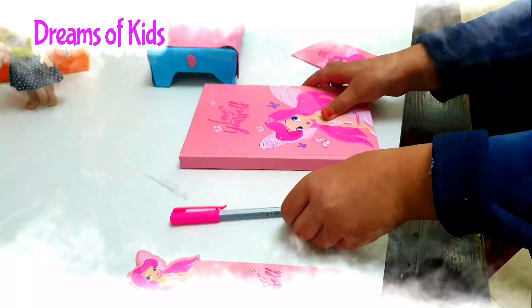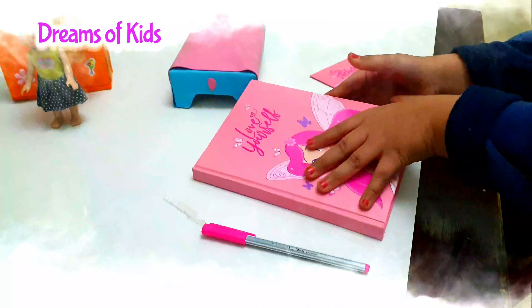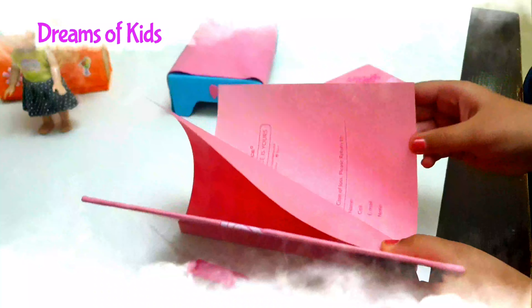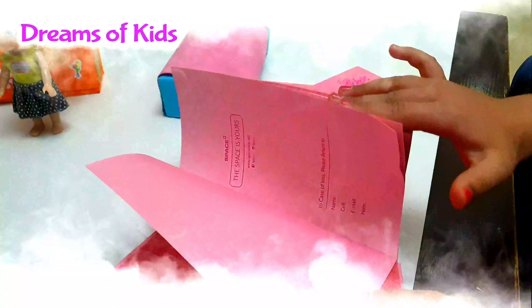This is a pink pen so it can match. And look at the book inside — it looks so amazing. You write your name and you have fun with it the whole day long.